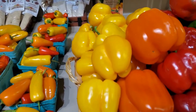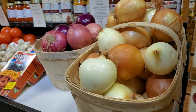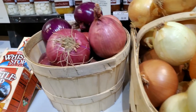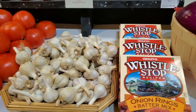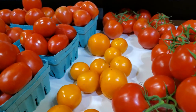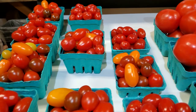We also carry yellow, orange, red, and green peppers. Other vegetables include white and purple onions, garlic, tomatoes, yellow tomatoes, Roma plum tomatoes, and grape tomatoes.